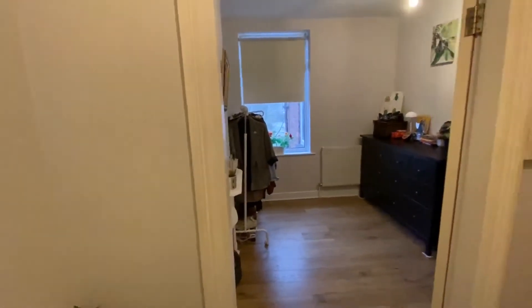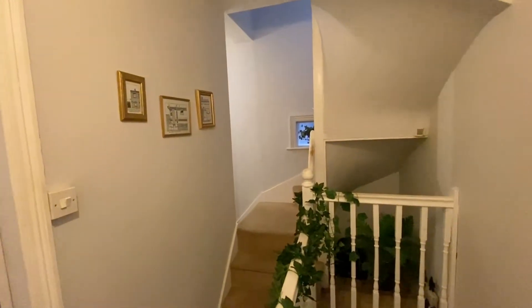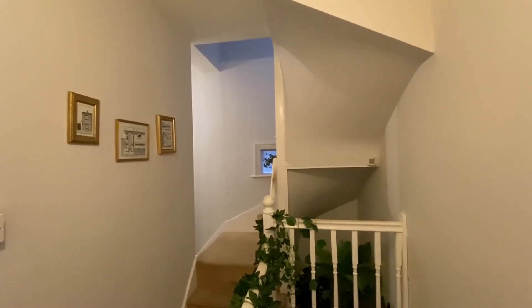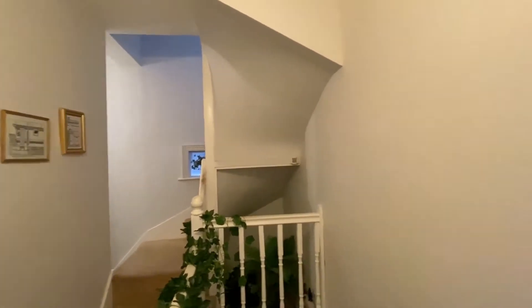Heading upstairs, from the first floor landing we have access to bedroom number two. There is also a staircase up to bedroom number three on the top floor, which is currently being used as storage, however it is a good-sized double room — dimensions are available on the floor plan. We'll also find the bathroom just to the left.